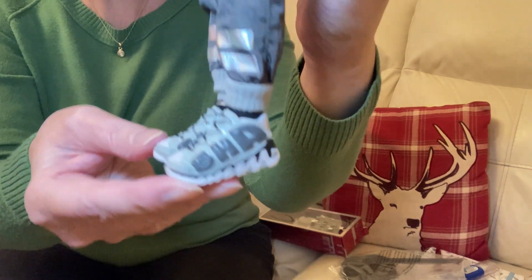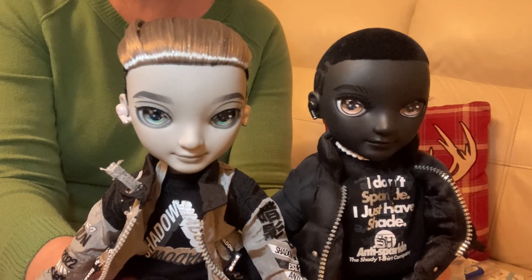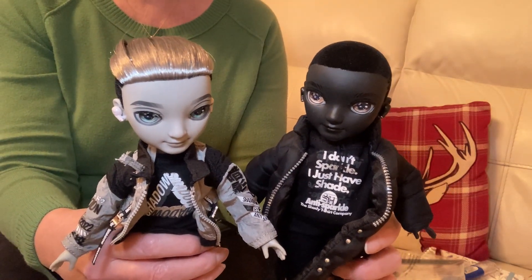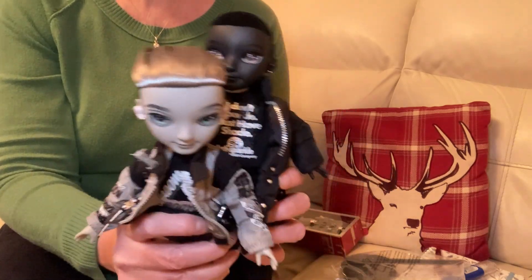Shadow High. Let me put the two of them together, because the faces are quite different when you put them together. Look — this one has got a much rounder face. I have no experience about these dolls; I know nothing about them at all. These are my first two, and then maybe for my birthday I'll get a girl. This is my beginning journey of the Shadow High dolls. I hope you enjoyed watching this. Thank you for joining me today. See you all again — till next time. Bye.